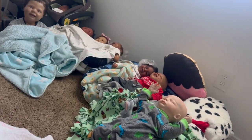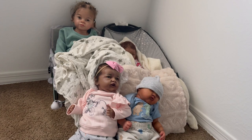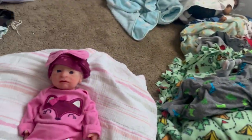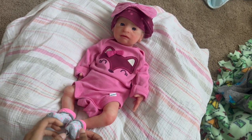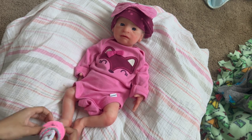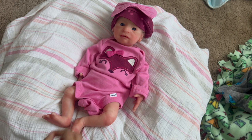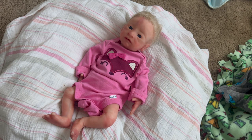If you guys remember, they were in a different order before. Now it's Solana, September, and then new baby. Milano and Saint have been by each other since the start and they're still by each other, so I'll probably leave them together. I think they look so cute like this. I probably rearrange them every couple of months.